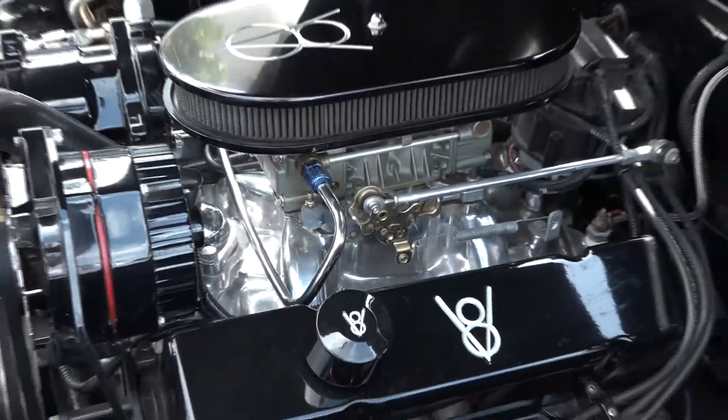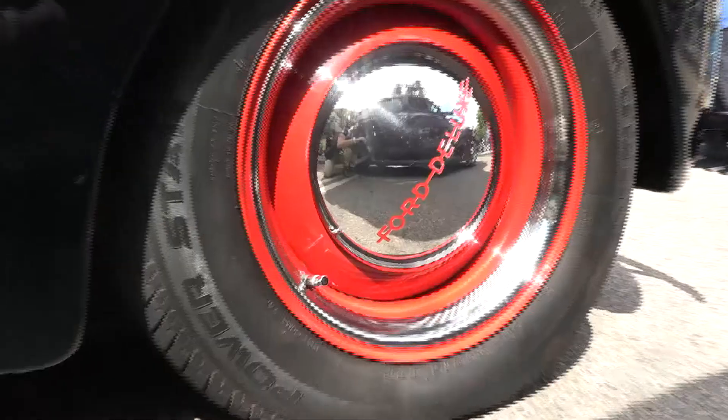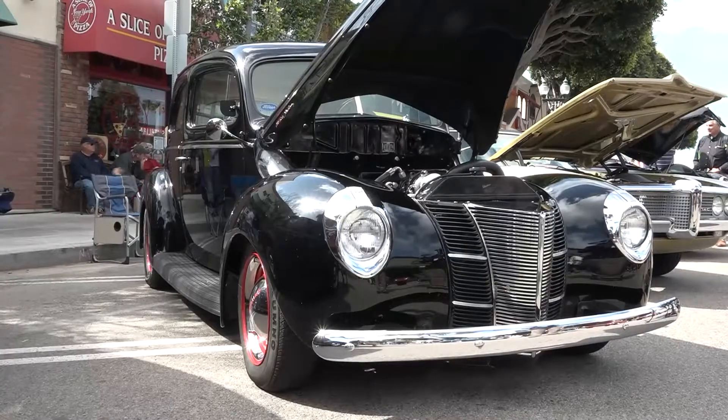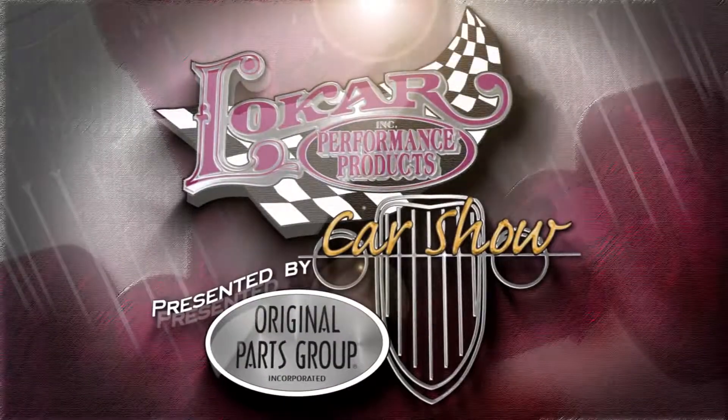I had a coupe in high school and then I went to a sedan — it's a 1944 Ford deluxe two-door sedan, with a 350 crate engine, 400 transmission, nine-inch Ford rear end, and a Mustang II front end. It's a nice riding car — you can travel in it and everything else. You don't want to miss the rest of the cars from sunny Seal Beach, California.